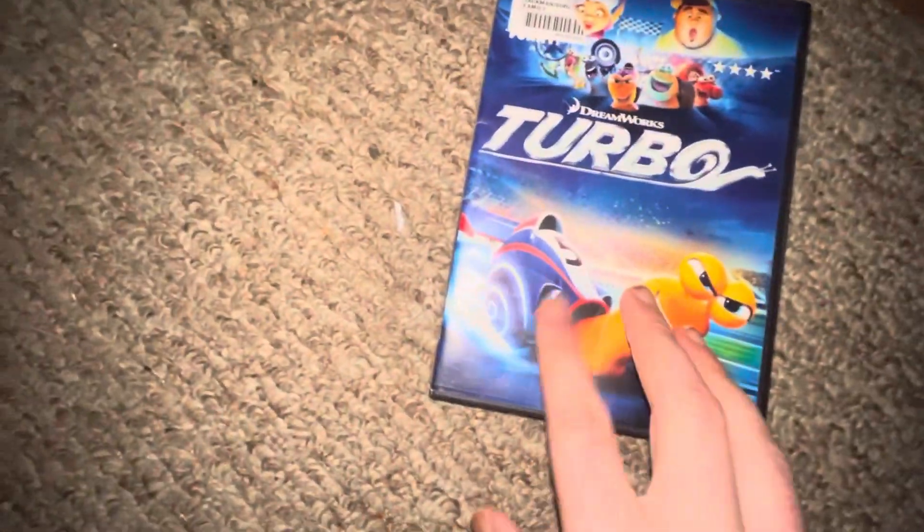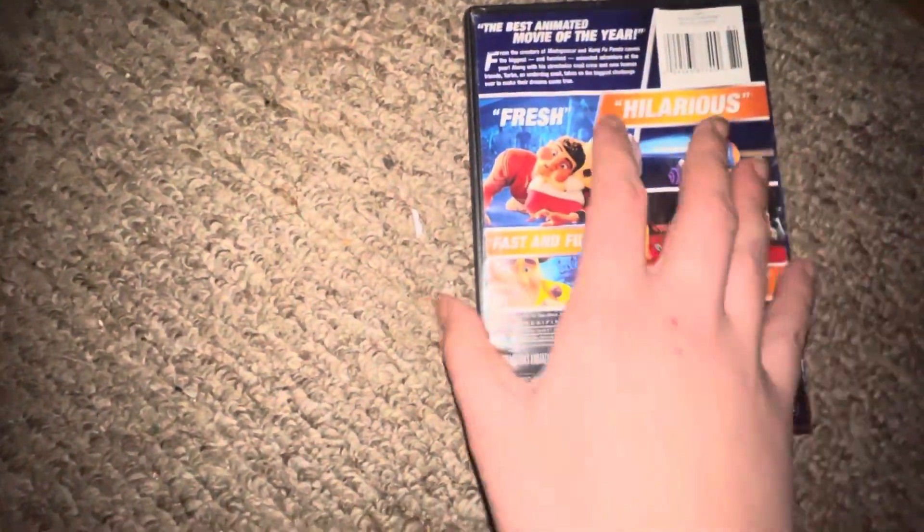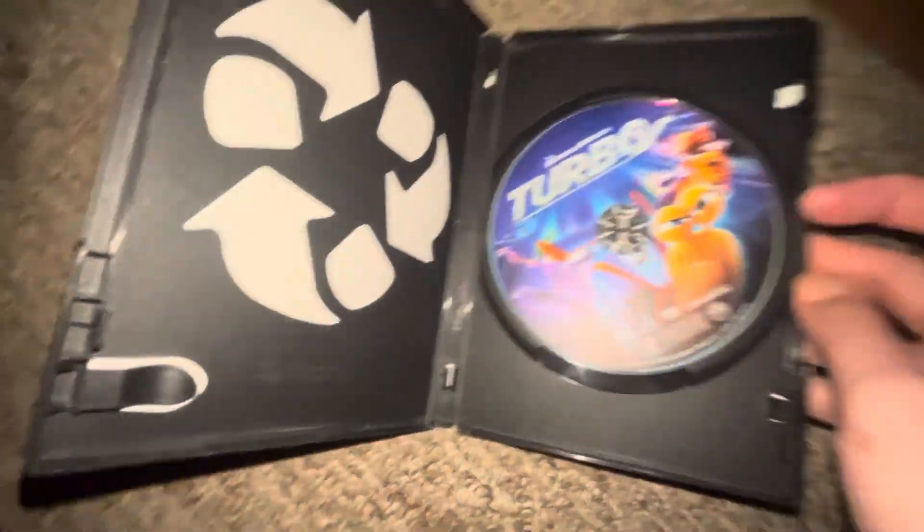Up next I got Turbo — this is a new thumbnail because I've never seen this version before. Front, spine, back, and there's the DVD — also new to me too.